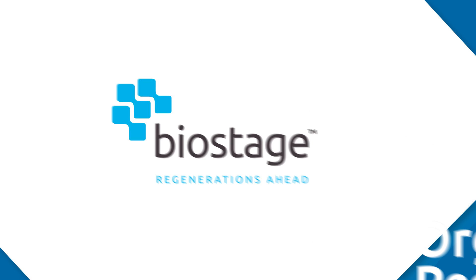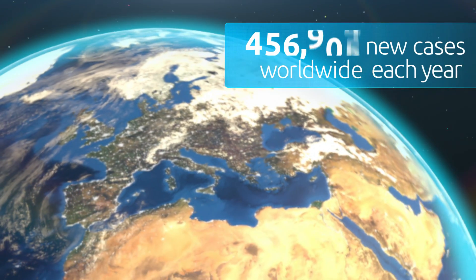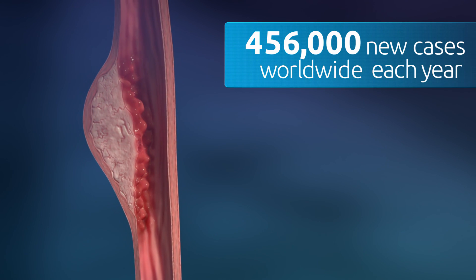BioStage. Regenerations ahead. Worldwide, an estimated 456,000 new cases of esophageal cancer occur each year.